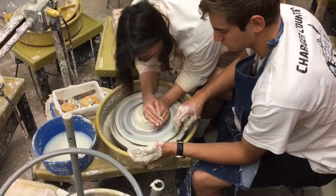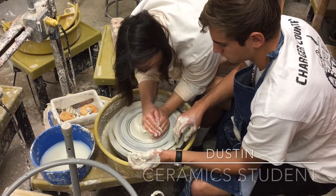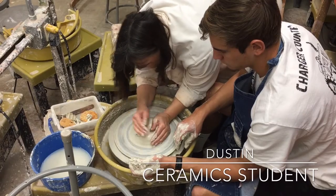Hi, I'm Miss Bollinger and I teach ceramics here at DP and A6. Ceramics is part of the visual arts program here at Dos Pueblos.